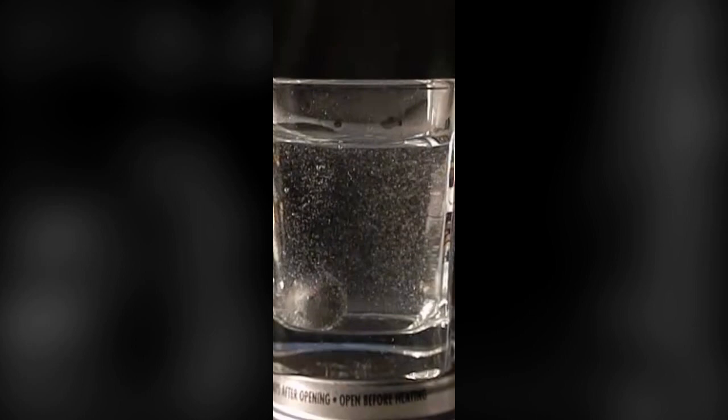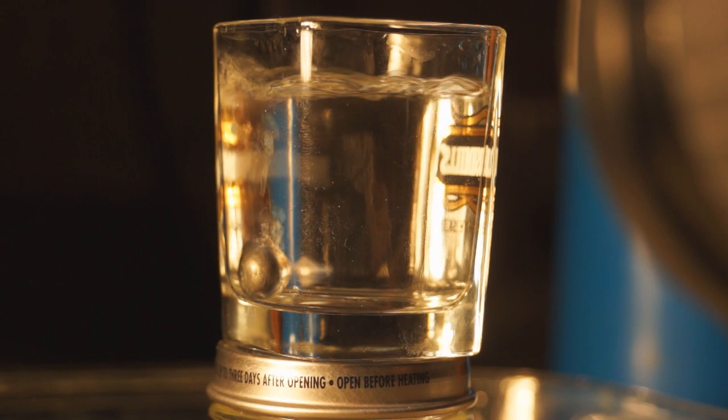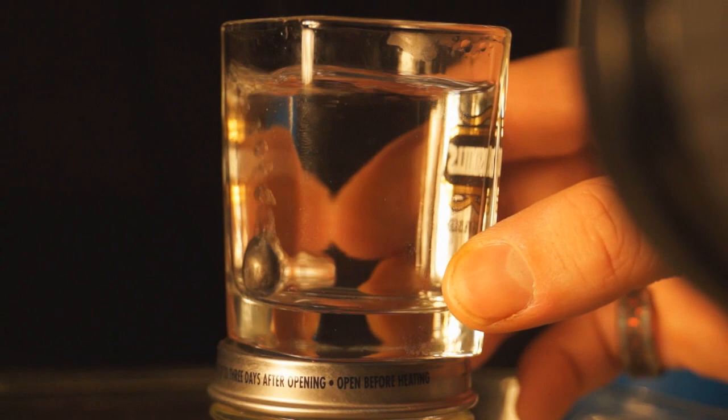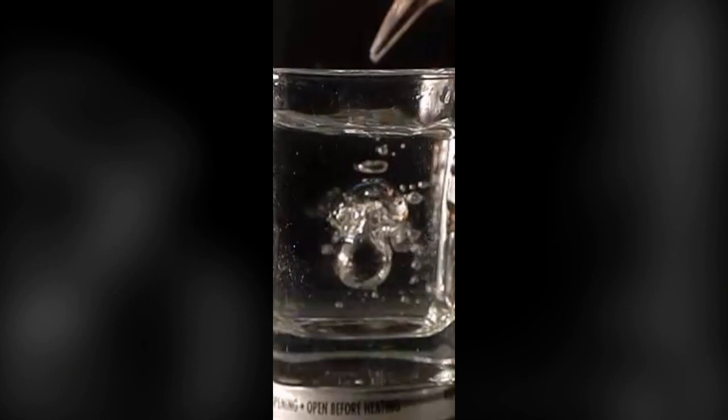If you were to use a different liquid, like alcohol, the Leidenfrost effect lasts a lot longer because the alcohol boils at a lower temperature. You can see the Leidenfrost effect lasts a lot longer in the alcohol — this is because the alcohol has a lower boiling point than water and it has a lower heat capacity.